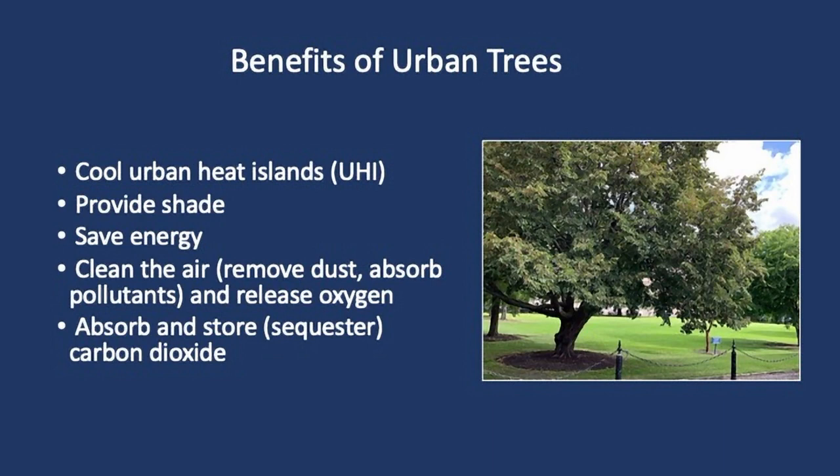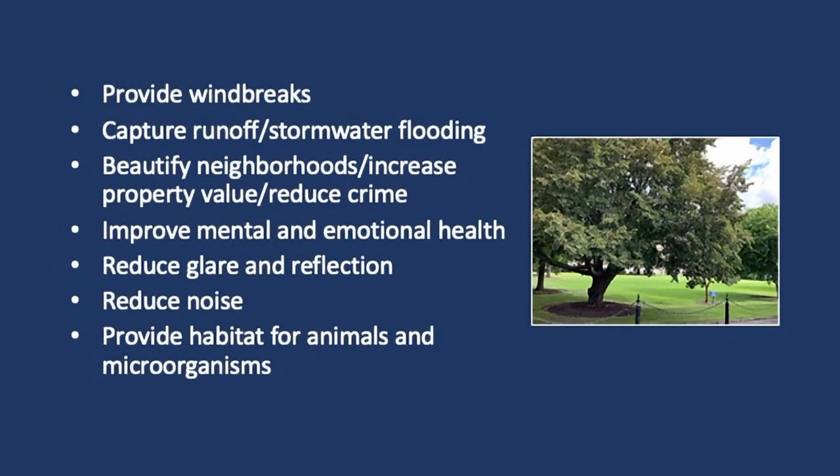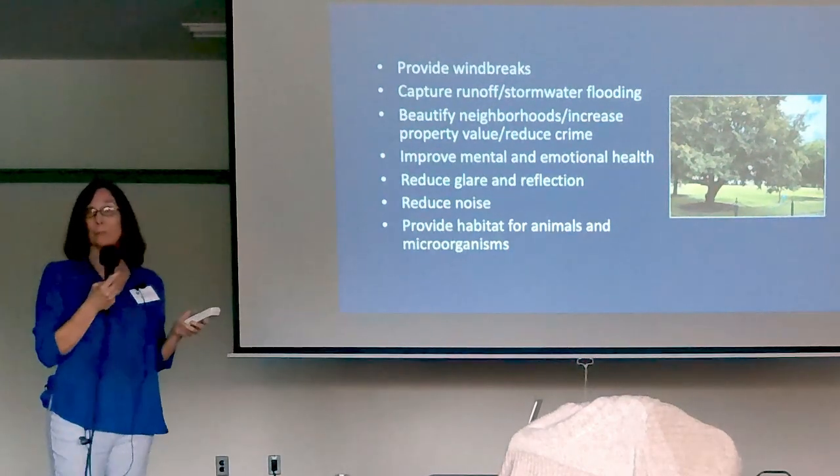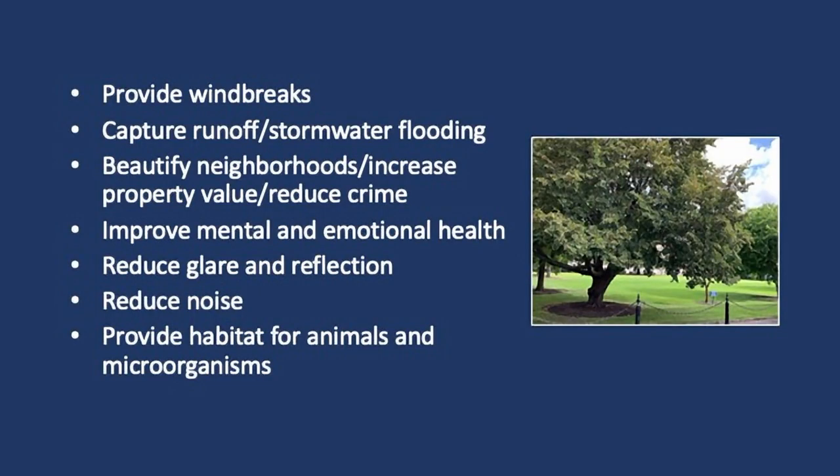Trees help clean the air. They absorb and store — sequester — carbon dioxide, though to a lesser extent than forest trees. They reduce glare and reflection, provide habitat for animals and microbes, increase property values, and beautify neighborhoods. We just had a publication accepted about the societal as well as ecosystem benefits of trees — those are vast as well. They capture runoff, reduce stormwater flooding, and reduce noise. By the way, the picture on the right shows a tree that hasn't been topped, is irrigated separately from the grass, and doesn't have vegetation growing up the trunk. Really, really important — hard to find good example pictures like that.